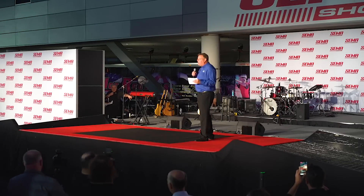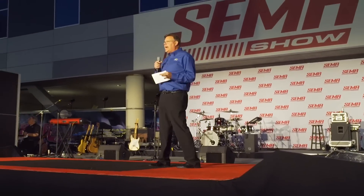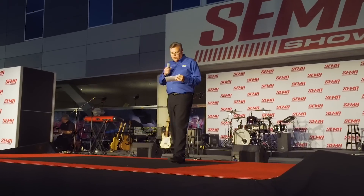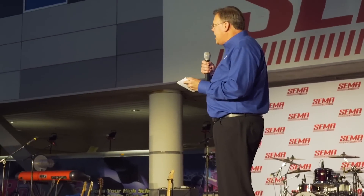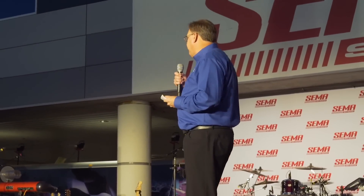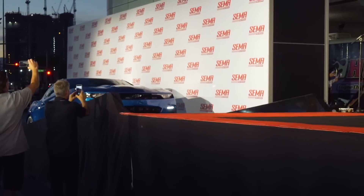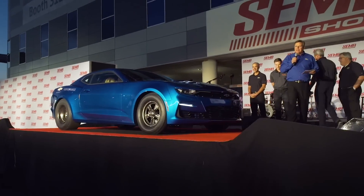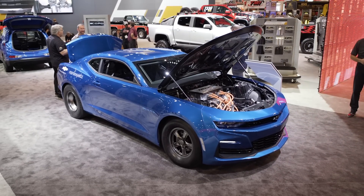So what could be next? In the auto industry, we're always looking to innovate — to improve our performance and efficiency on the track and in the showroom. Innovative technologies are a great way to deliver performance and efficiency on the street and track. SEMA is a great place to introduce an innovative concept like this. Ladies and gentlemen, it's quiet. This is the eCOPO concept — an all-electric drag racing concept that Chevrolet brought to SEMA.